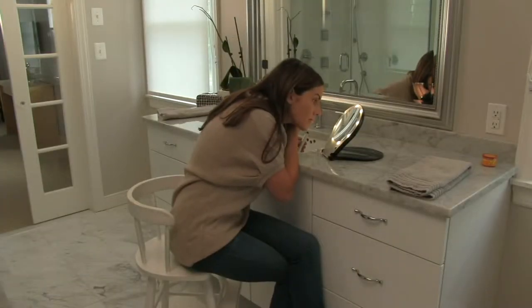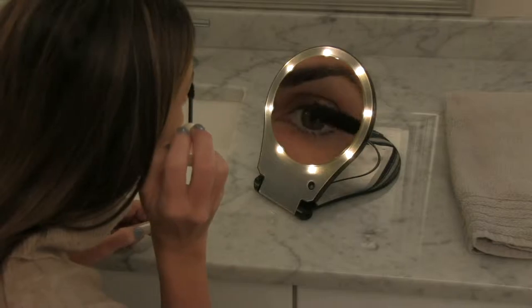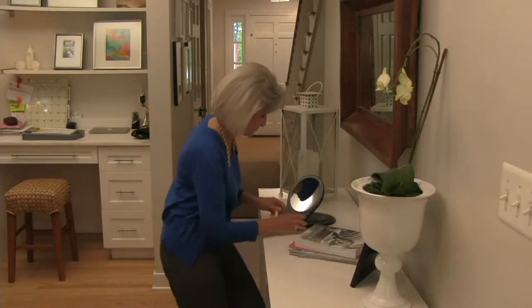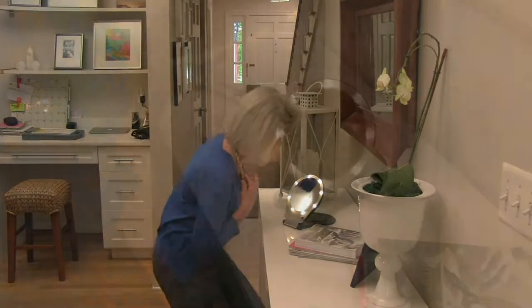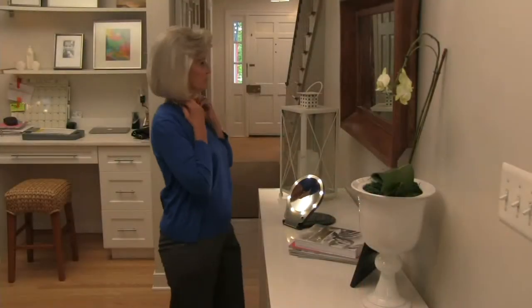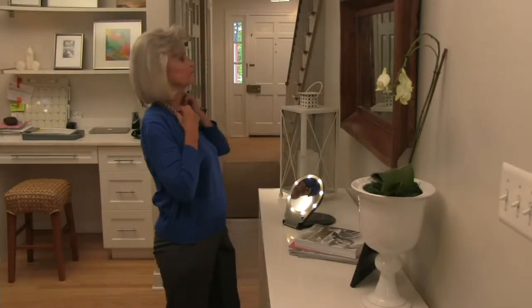Magnifying mirrors here at QVC. This one is a five-time magnifying 360-degree mirror that gives you light whether you're at home or if you're traveling. And today we have it for you at a great price: $29.80. Over 50,000 of these sold on QVC since we brought it to you, and very, very popular.